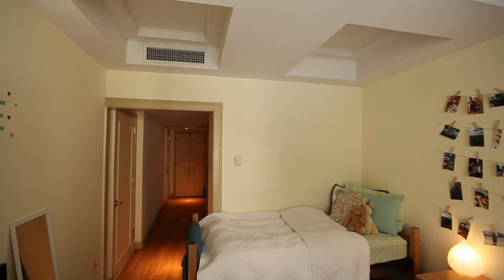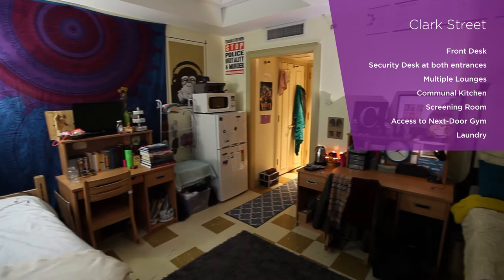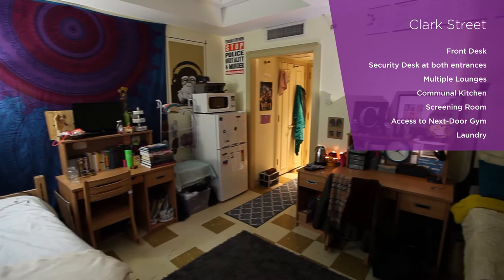Residences at Clark have air conditioning but do not have individual kitchens. Residents have access to a large communal kitchen, multiple communal lounges on the first floor, laundry facilities, gym facilities next door, and a screening room.